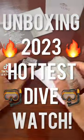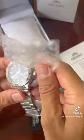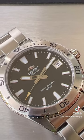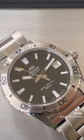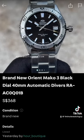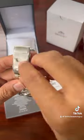I'm unboxing 2023's hottest dive watch — it is of course the Orient Kamasu, the new 39 millimeter case. I got mine from a boutique in Singapore; 368 is their price, and I think that's fantastic. I'll link to their TikTok in the description.